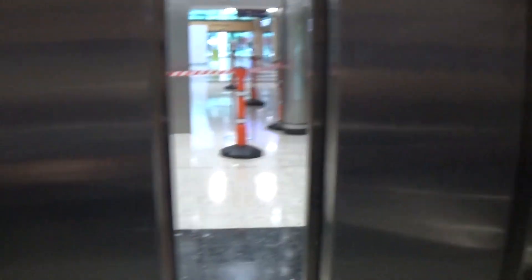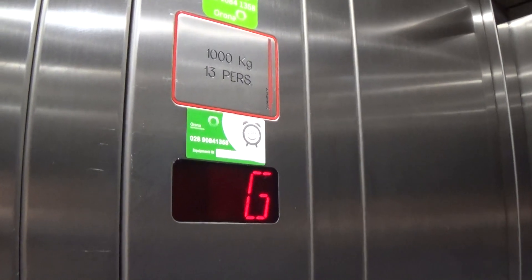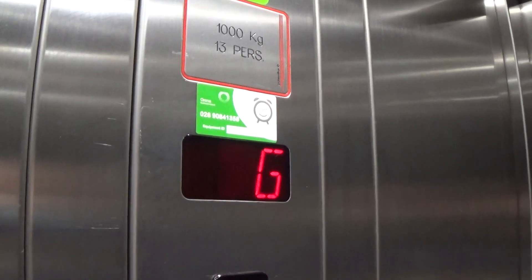Let's go to one. And we have an instant door closed. Capacity is 1,000 kilos, fetching persons, built in the late 90s. No voice.